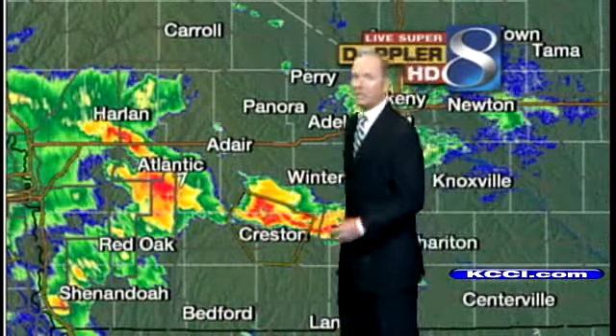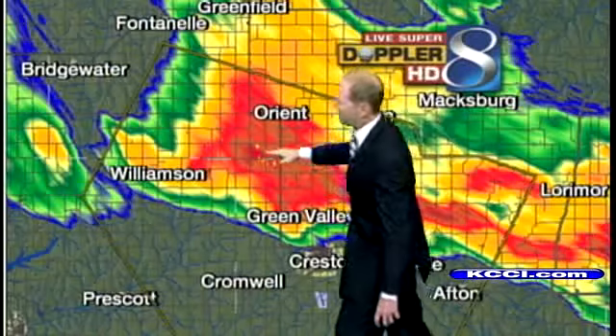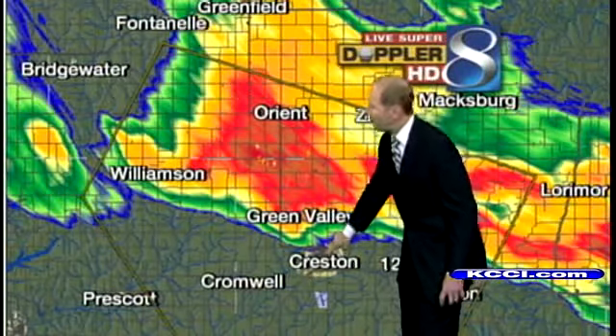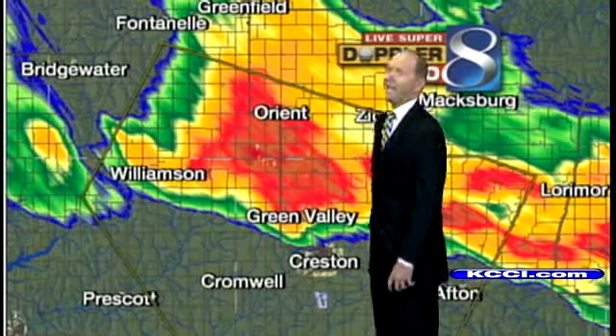We'll zoom in on the severe thunderstorm first. The most dangerous part of the storm is now around Green Valley and especially just south of Orient — right in through here. Some very heavy rain, possibly some larger hail, and then some stronger winds right now moving into the north side of Creston. Severe thunderstorm warning. The main part of this is just north of Creston up to Green Valley, with heavier rain and hail just north of Green Valley and south of Orient as that slides on through.